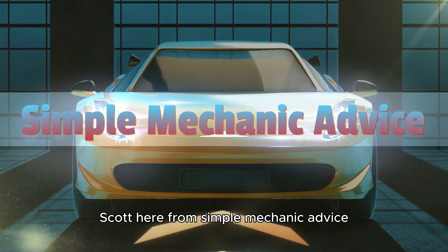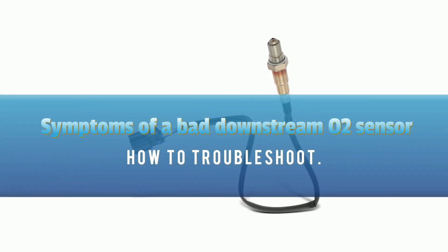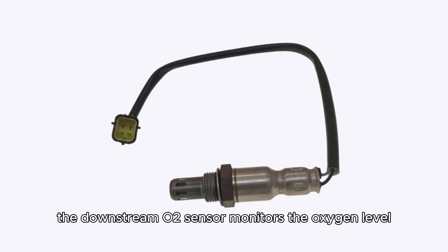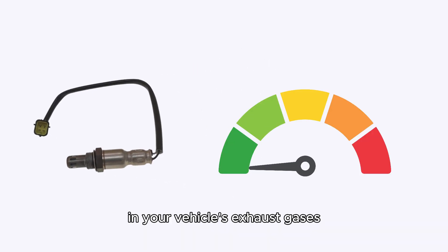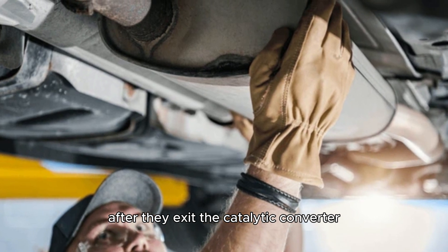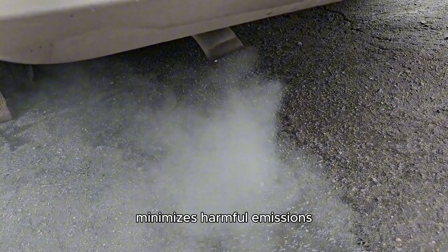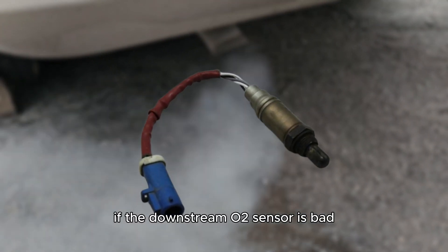Hey everyone, Scott here from Simple Mechanic Advice. Today we're going to talk about the symptoms of a bad downstream O2 sensor and how to troubleshoot. The downstream O2 sensor monitors the oxygen level in your vehicle's exhaust gases after they exit the catalytic converter and verifies that it effectively minimizes harmful emissions. Here's what to look out for if the downstream O2 sensor is bad.